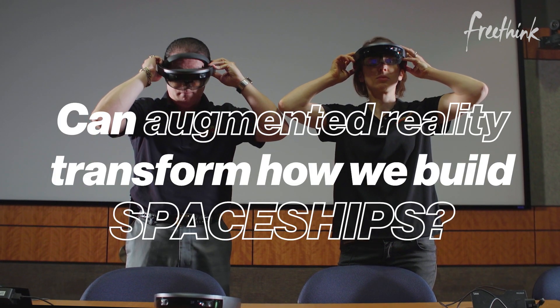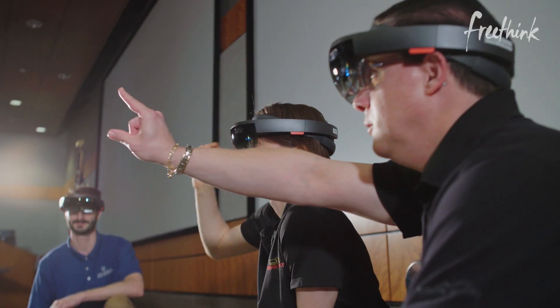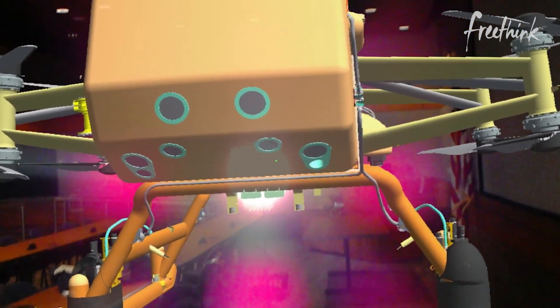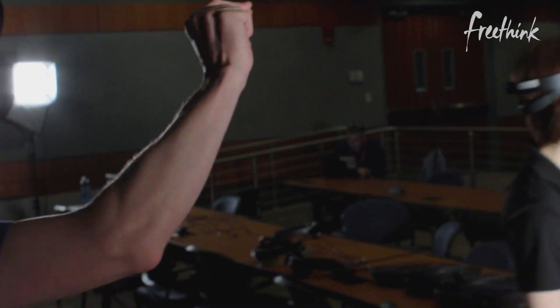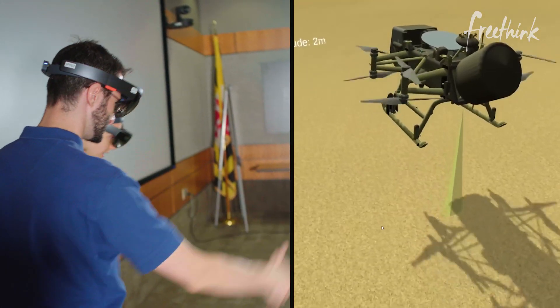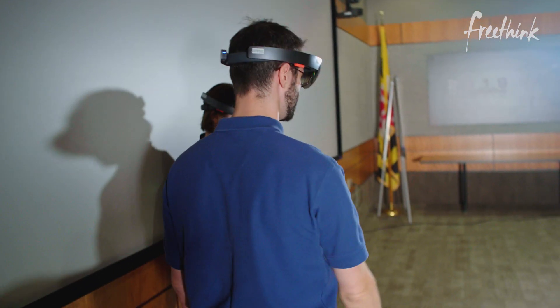We've brought teams together in these immersive experiences. It's the Vulcan mind-melt opportunity where we can, as a team, get together, enter into that same mental picture, that same shared space, and solve the problem based on the same visualization. And we're able to buy down the risk, boost the confidence, and ultimately save time and effort as we build a better quality spacecraft.